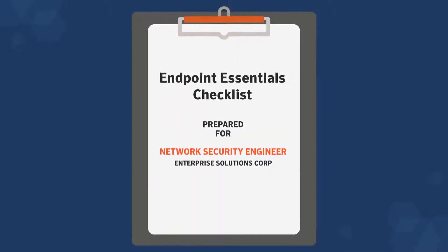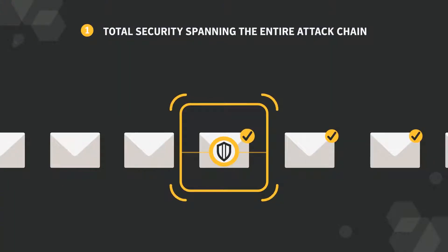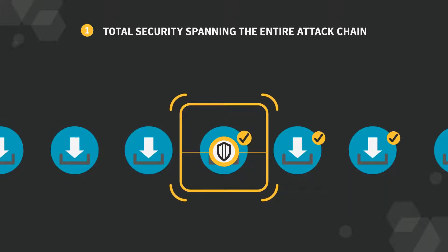If you're responsible for the endpoints in your enterprise, you need to double check your security. First thing you need is total security spanning the entire attack chain: protection that scans every email attachment for malware, and analysis of all incoming and outgoing web traffic.